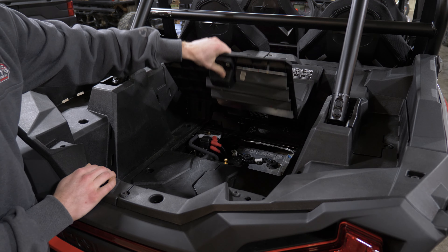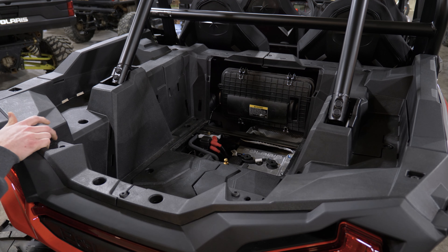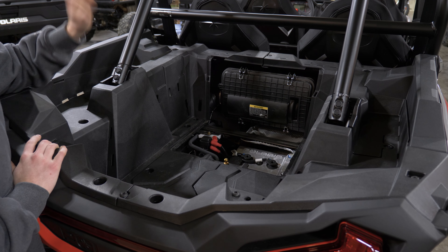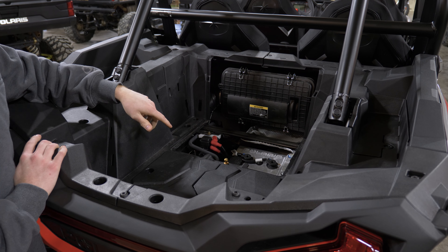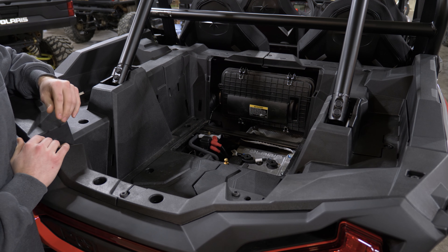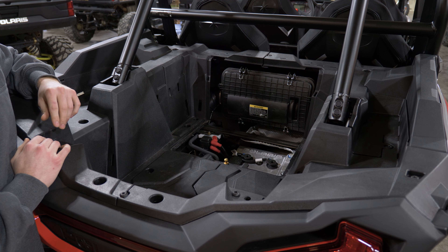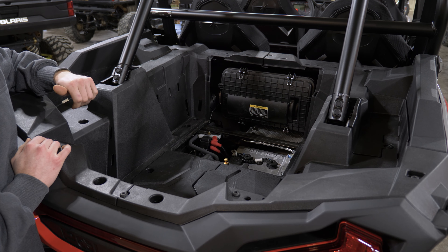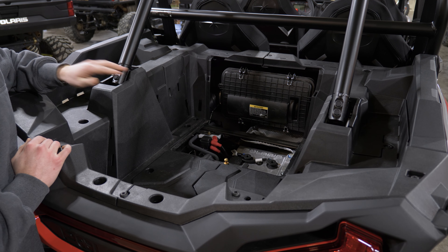Underneath the access panel in the back, you can quickly remove it on the Polaris XPs to get into your air filter, spark plugs, and change your oil without having to mess around with removing tons of plastic panels. It's very quick to do out on the trail. Keeping up with your air filters is the biggest thing from the service side, and Polaris makes it easy to do.